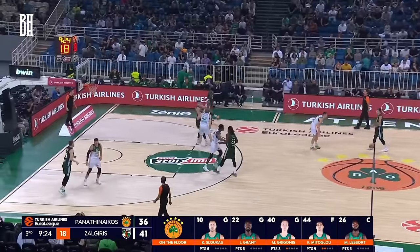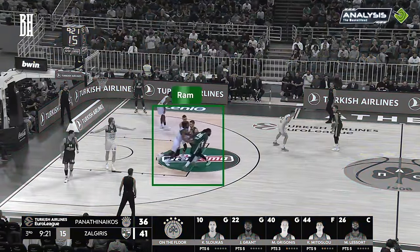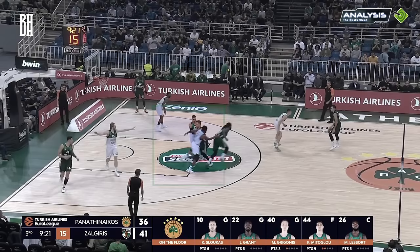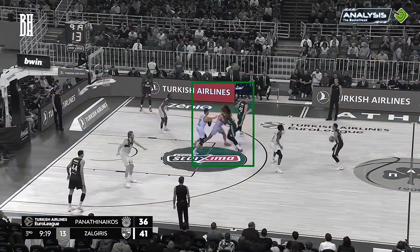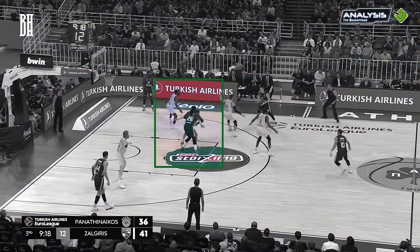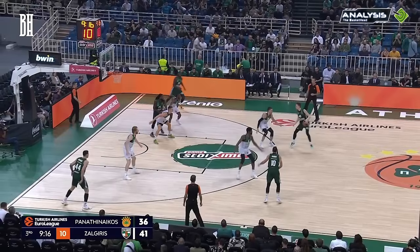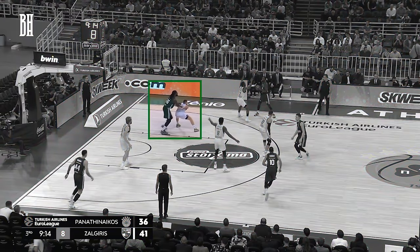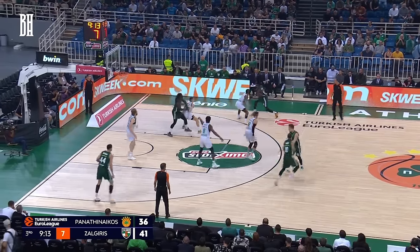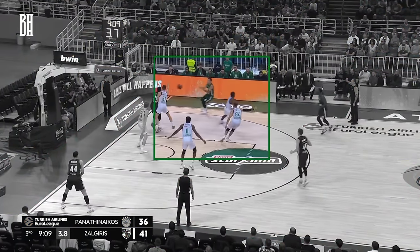In this particular execution of the RAM into Spain play, we observe Lesort sticking with a straightforward approach, without any change in screen angle. After setting the ball screen, Lesort finds himself matched up against Butkovitsius in the low post. Recognizing the mismatch, the Greens quickly attempt to capitalize by passing the ball to Lesort. However, as the ball is directed towards the low post, a miscommunication between Evans and Ulanovas occurs, inadvertently leaving Slukas wide open.